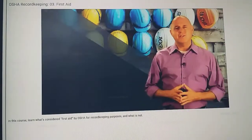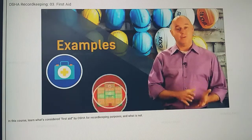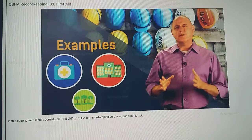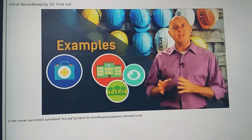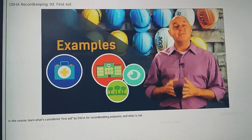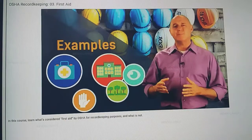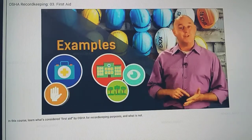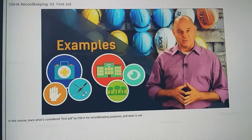Let's look at a series of examples to help you fully understand the difference between first aid and medical treatment. Zoe is clearing brush from around the building when a branch snaps, sending a splinter into her eye. Removing the splinter is considered medical treatment because it involves her eye. But if Manuel is moving boards and picks up a splinter in his hand, and this splinter can be removed using simple means such as tweezers, it is considered first aid.